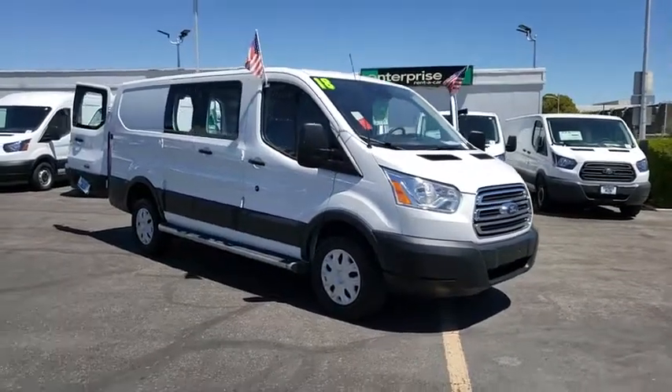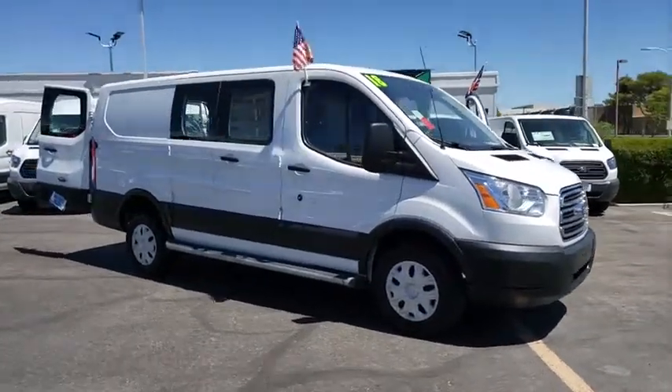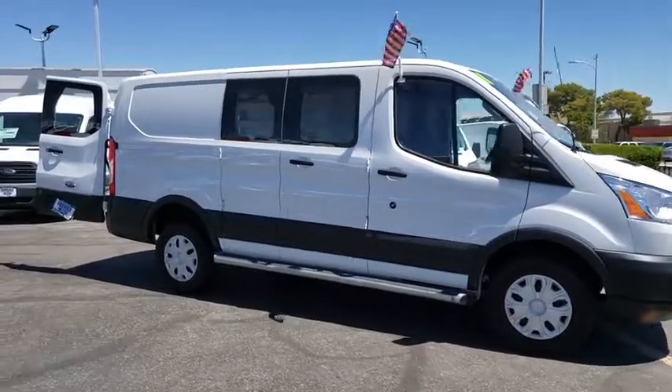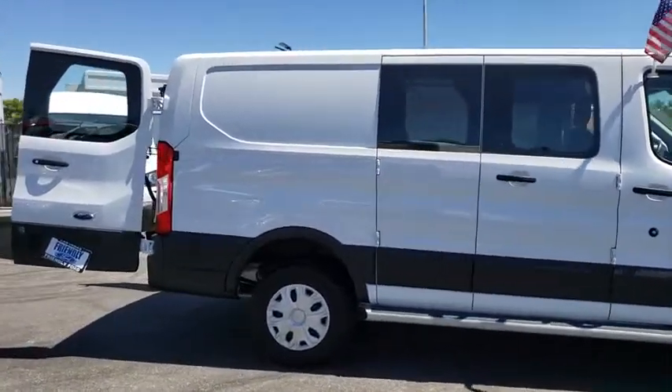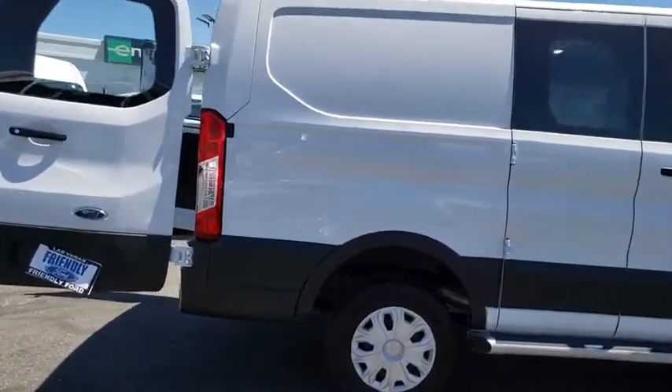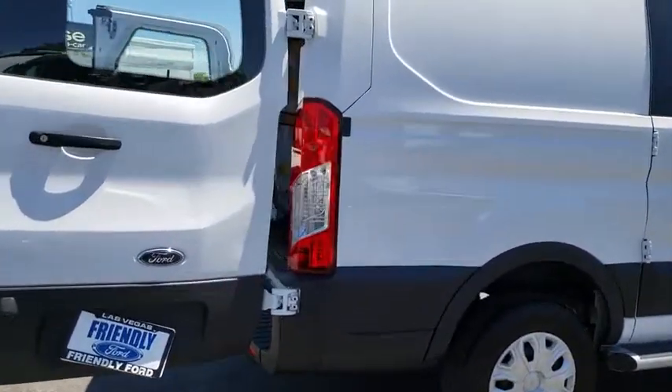Looking for the right vehicle? Check out the 2018 Ford Transit 250. The Transit 250 comes in numerous configurations, with impressive payload and towing capacity. It is comfortable and easy to drive.